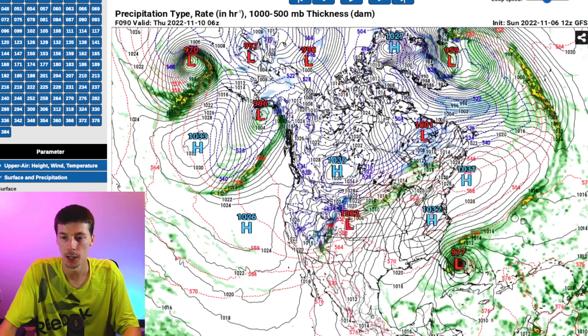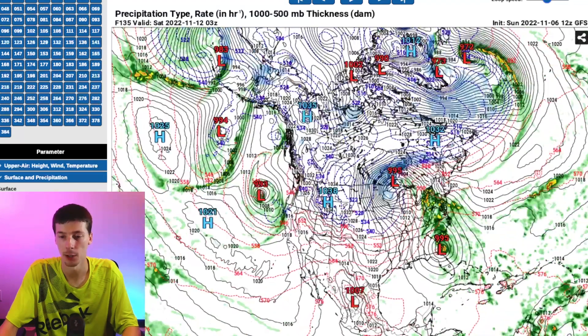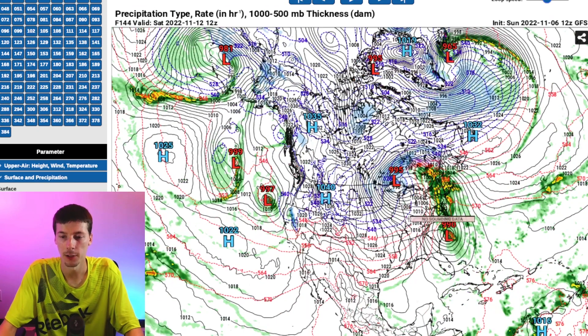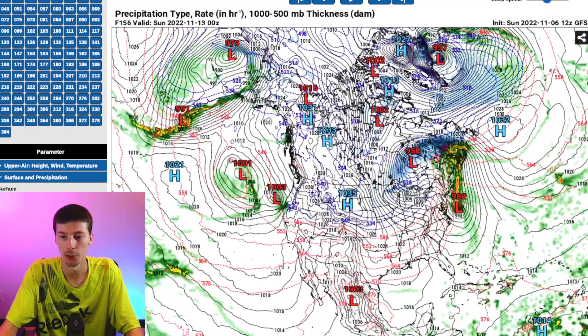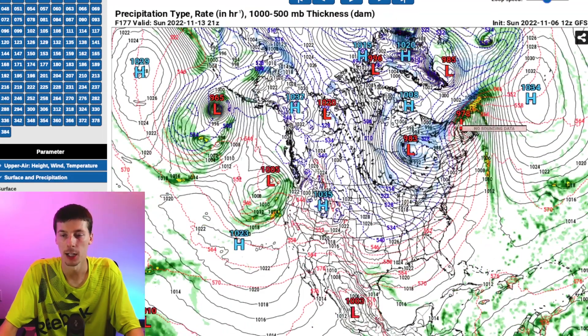As we pull this through, it shows that potential storm crossing the Florida peninsula. Meanwhile, maybe some severe weather and some snow occurring up in parts of the central and northern plains. It looks like a very active couple of days. And then this system eventually pulling away and traveling up the east coast, before finally ejecting up there and getting into the Canadian Maritimes.